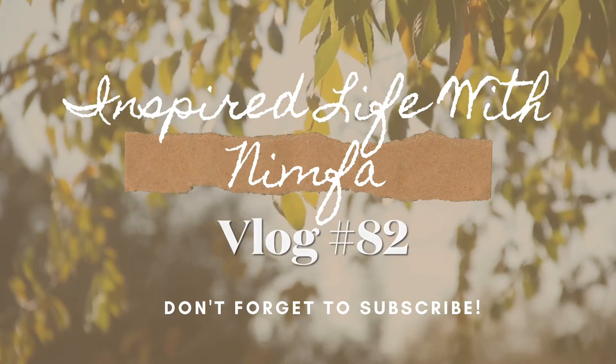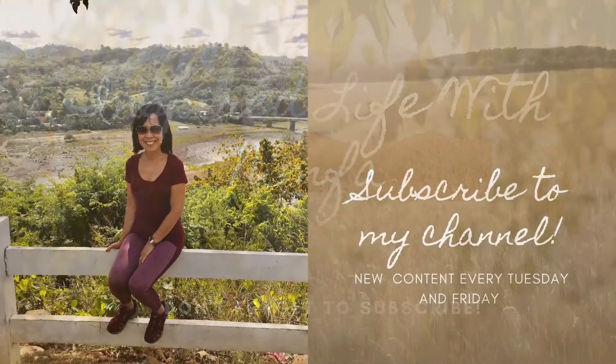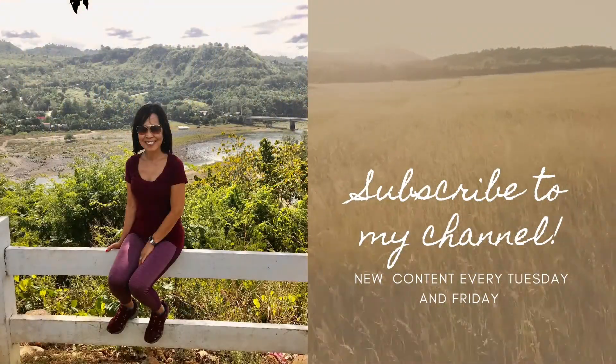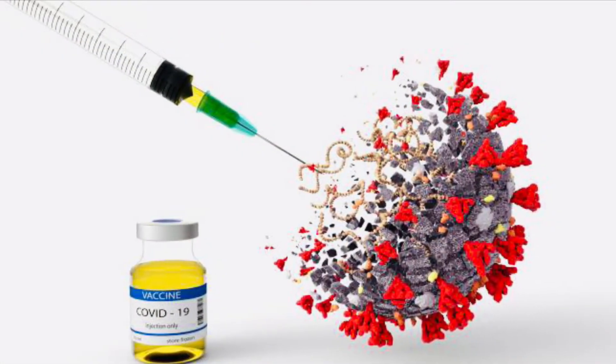Hi everyone, welcome to my channel where we can go on a journey together to live our highest, truest, and most fulfilled version of ourselves. Please don't forget to subscribe, like, and share. Thank you. In today's video, we're going to show you how the COVID vaccination is being done here in our state of Connecticut.